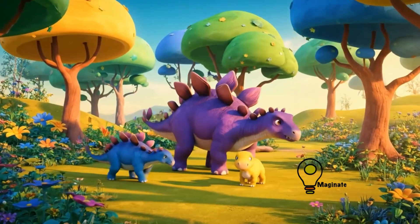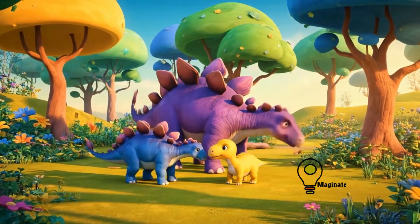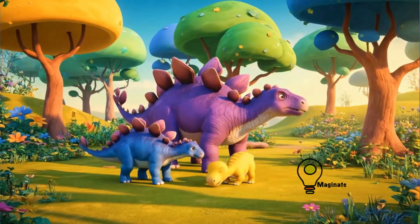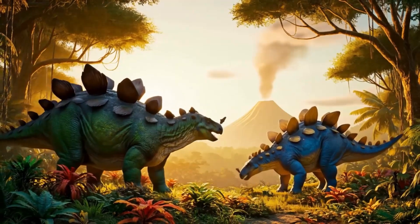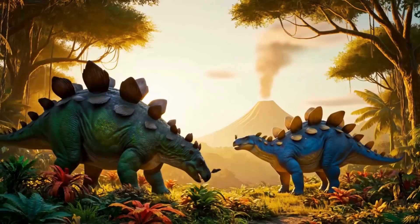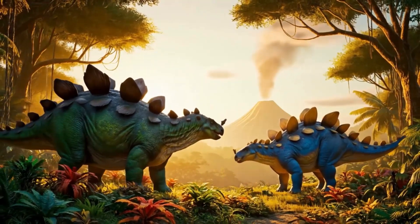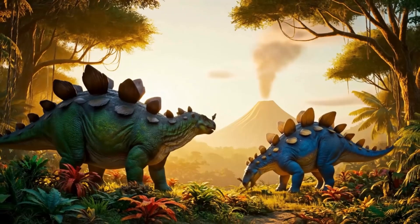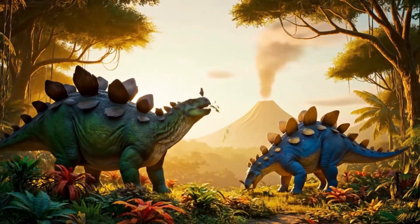cool down, like a dinosaur air conditioner — that is pretty cool! The Stegosaurus was about the size of a bus, but its brain was only the size of a walnut. That is a pretty small brain.